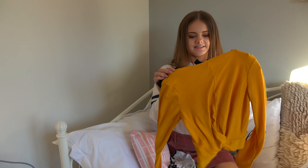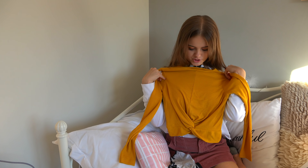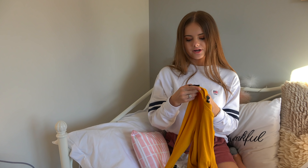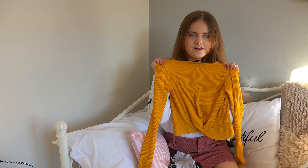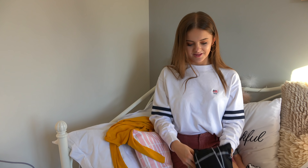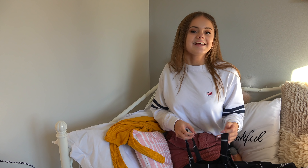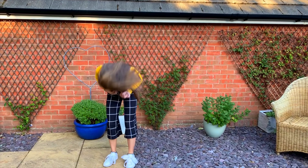So the outfit is this top which is kind of a mustard colour, long-sleeved — so nice — from New Look, and this was £8.99. And then also this, which I love so much. It's kind of edgy, kind of has an edge to it, and it's this jumpsuit.